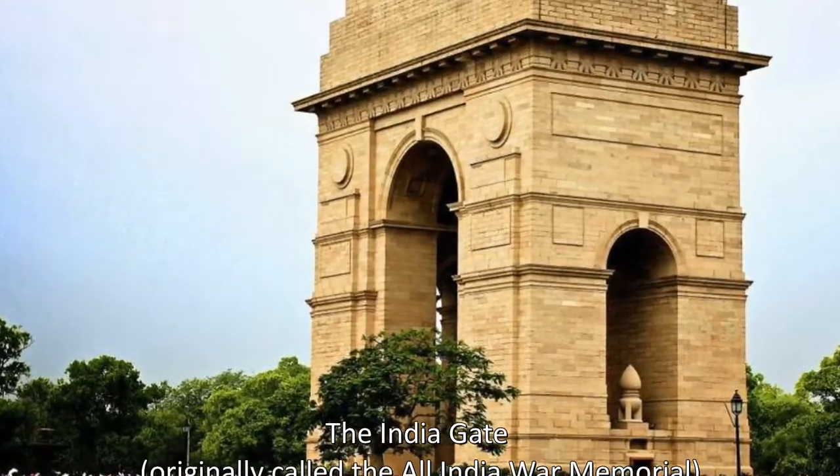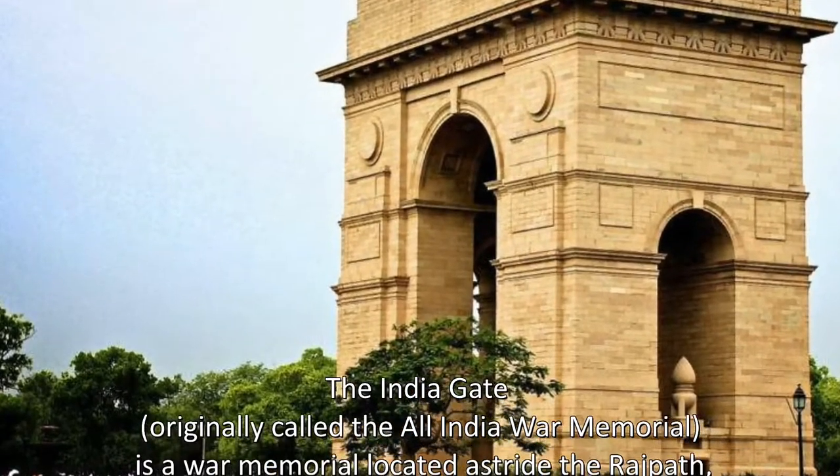The India Gate, originally called the All India War Memorial, is a war memorial located astride the Rajpath, on the eastern edge of the ceremonial axis of New Delhi, India, formerly called Kingsway.